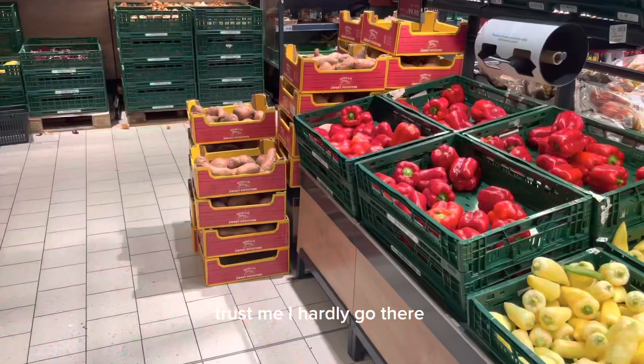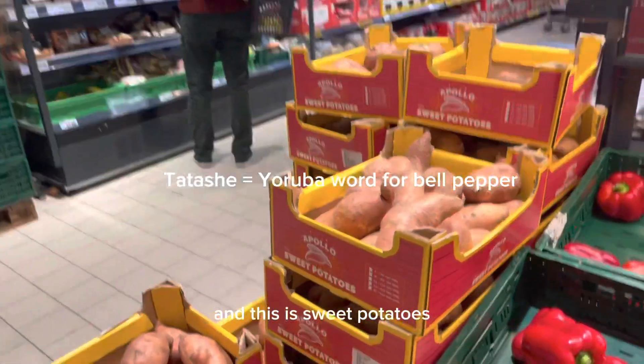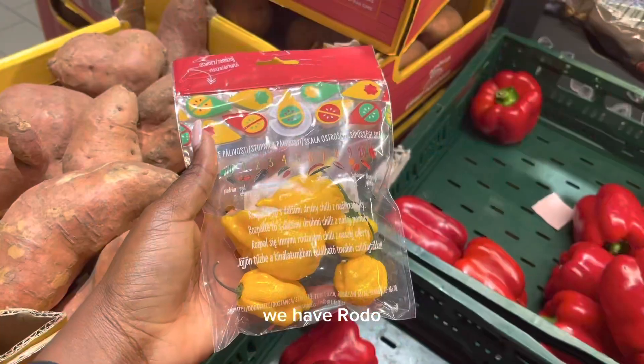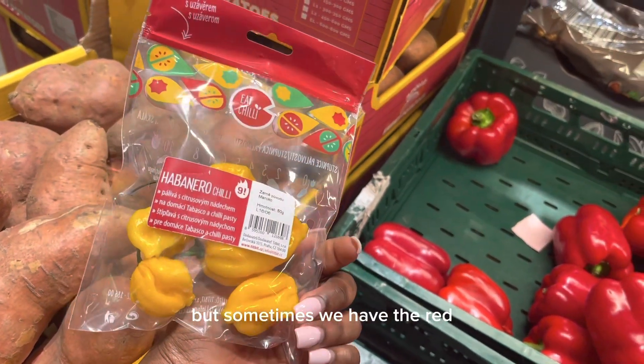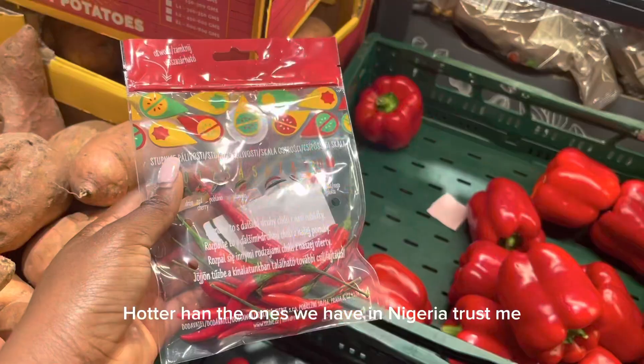Of course, that is our tatashi, and this is sweet potatoes — it's orange-fleshed, which is even more nutritious. We have rodo, yes, rodo in a normal store! This is yellow, but sometimes we have the red, and it's really hot — hotter than the ones we have in Nigeria, trust me.